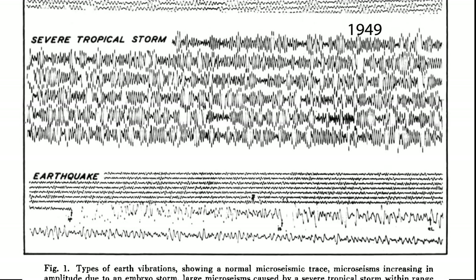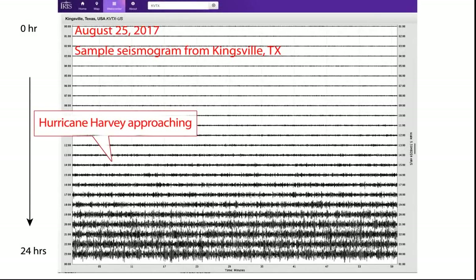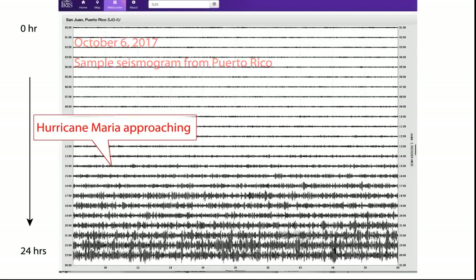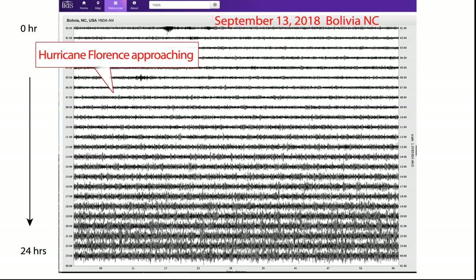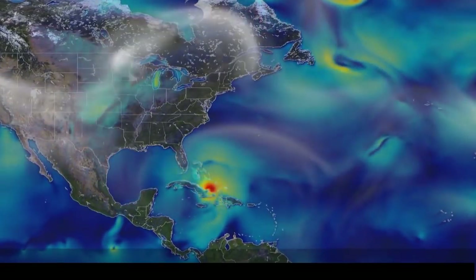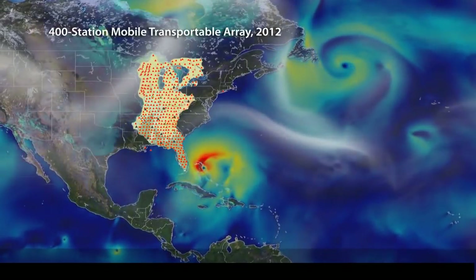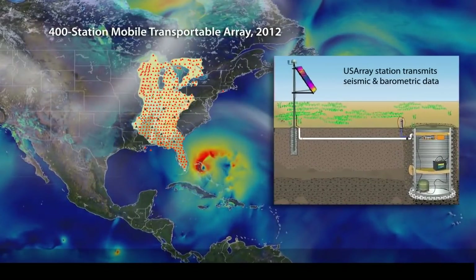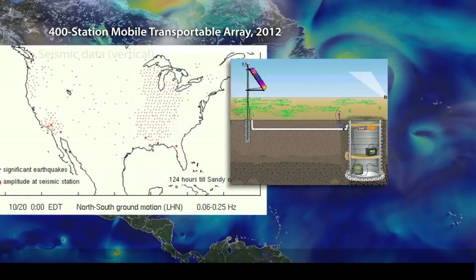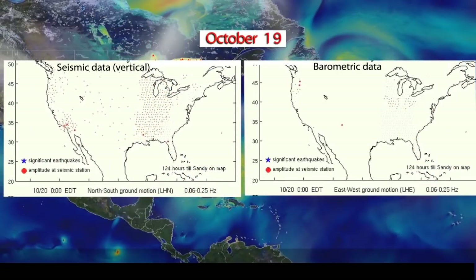This type of seismic noise has been seen in hurricanes and typhoons around the world, including during Hurricanes Harvey, Irma, Maria, and Florence. Hurricane Sandy, which hit the mid-Atlantic coast in 2012, was recorded by a 400-station Mobile Transportable Array, an NSF-funded EarthScope project that placed seismic stations with barometers across the eastern U.S. This allowed researchers to work directly with these two types of data from the same place for the same event.